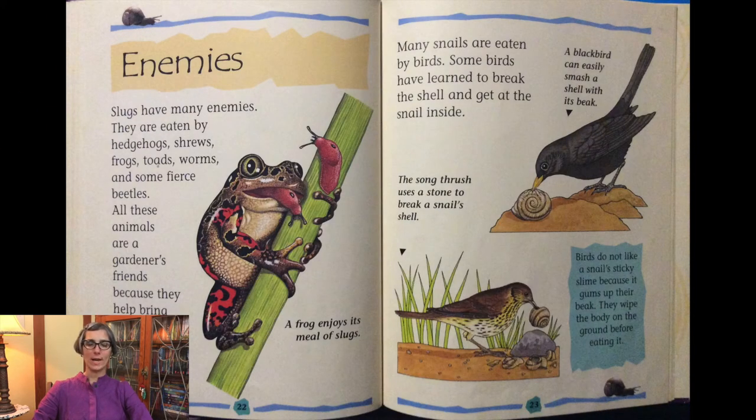Who are their enemies? Slugs have many enemies. They are eaten by hedgehogs, shrews, frogs, toads, worms, and some fierce beetles. All these animals are gardeners' friends because they bring down the number of slugs.